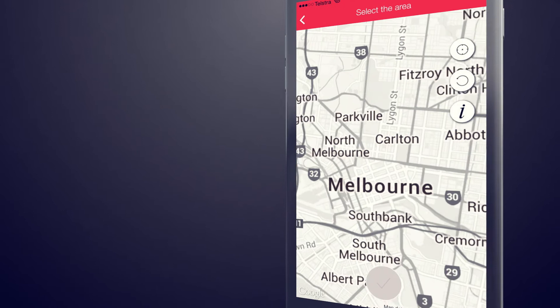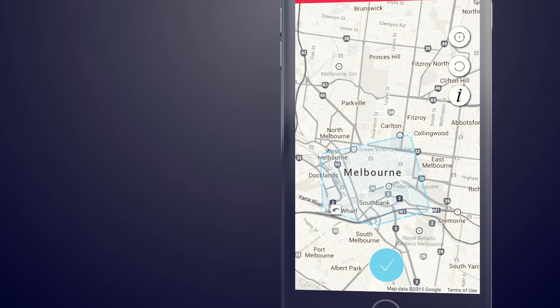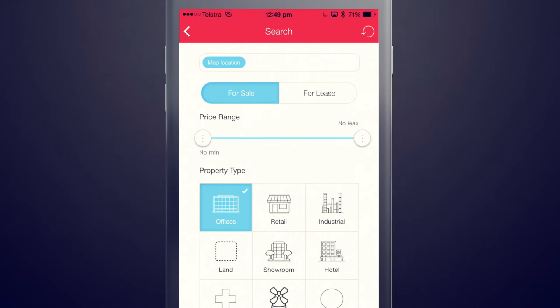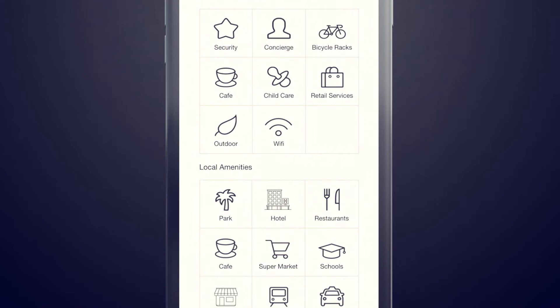Search for a list of properties in your area. First, use the map to select the area. Select your property type and anything else you're interested in, and click OK.